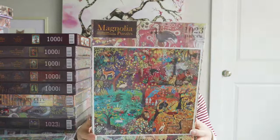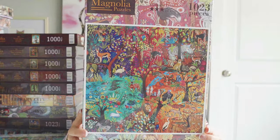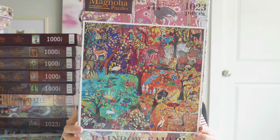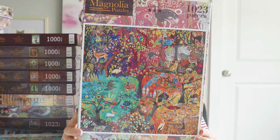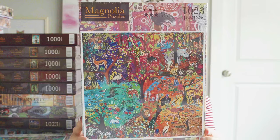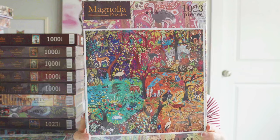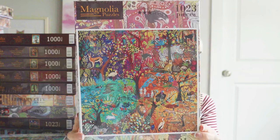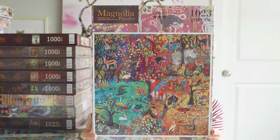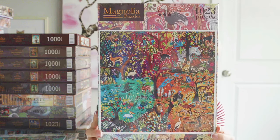This next one is called Rainbow Safari. The artist's name is Magali Modu — I hope I'm not mangling her name. This is a thousand pieces. I was really drawn to the colors and the imagery, but I can already tell by looking at it, it is not going to be an easy puzzle to put together — but I welcome the challenge.